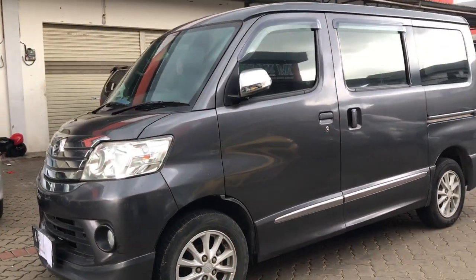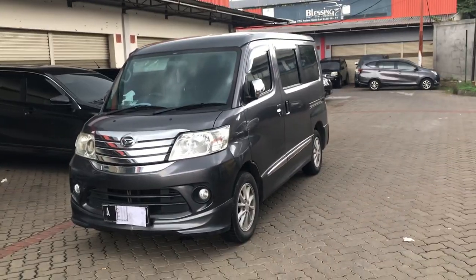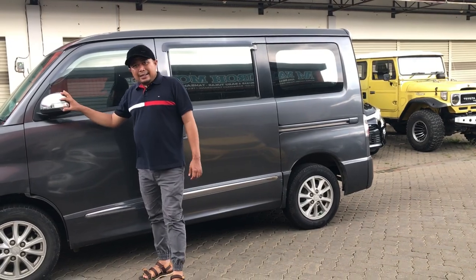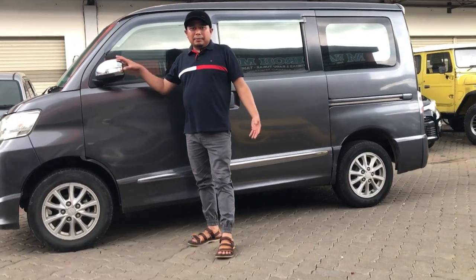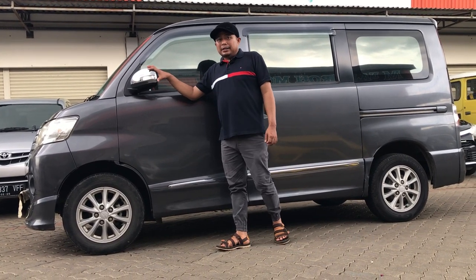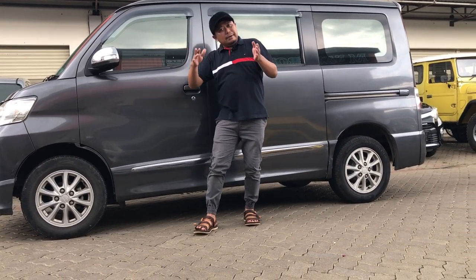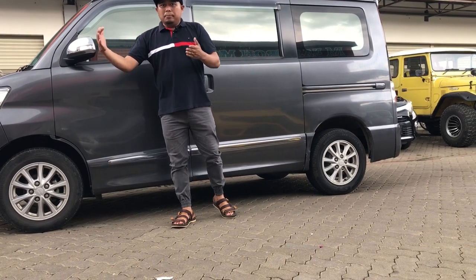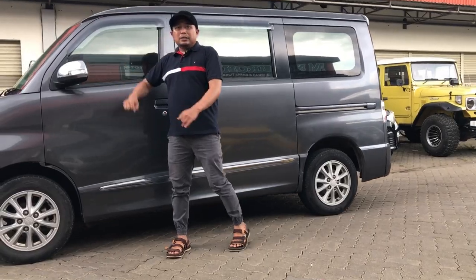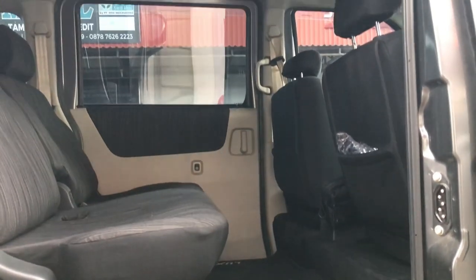Ke samping sebelah kiri. Spionnya sudah retractable. Karena mobil ini besar, kalau lipat sendiri kan membuat sulit. Kalau Luxio ini sudah dilengkapi dengan retractable supaya ketika memasuki gang-gang sempit dia bisa melipat sendiri - apalagi kalau berpapasan dua arah, langsung bisa melipat sendiri, cukup dipencet tombol dari dalam. Luxio ini memang manfaatnya banyak banget untuk mobil keluarga.